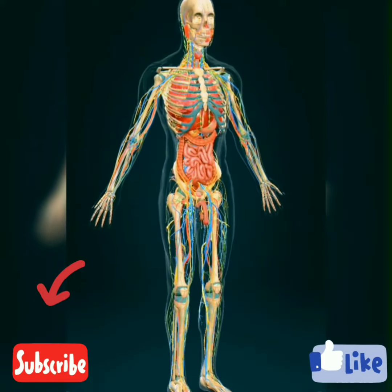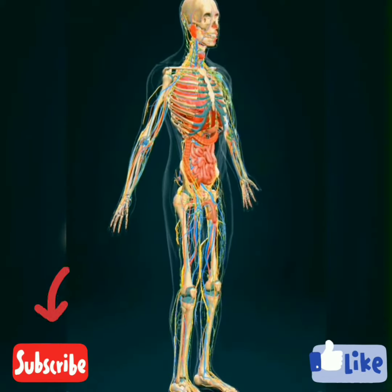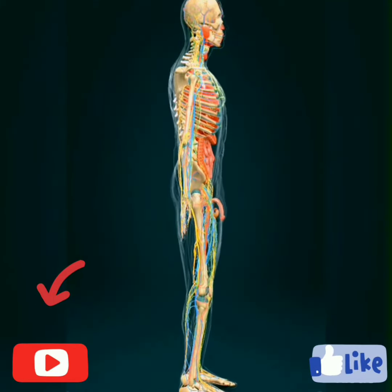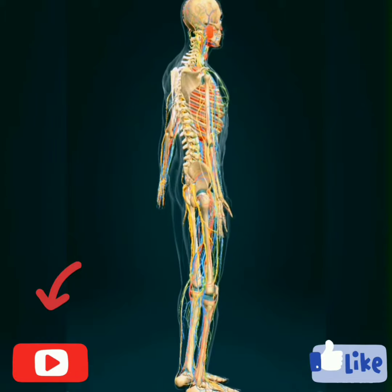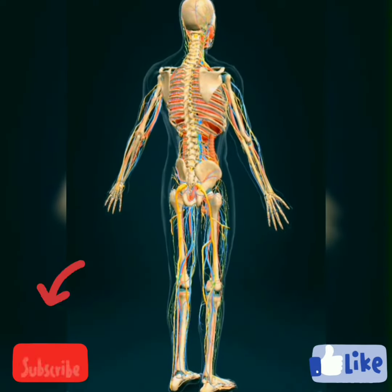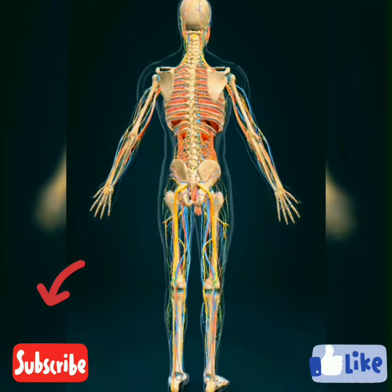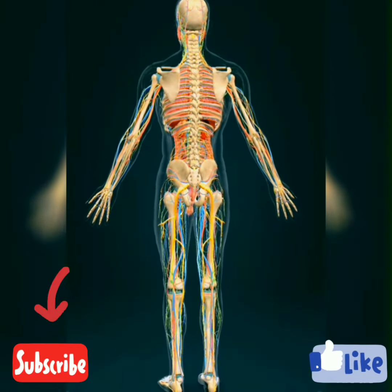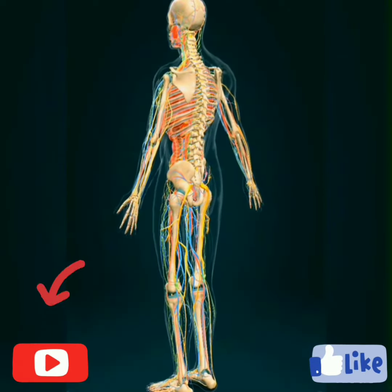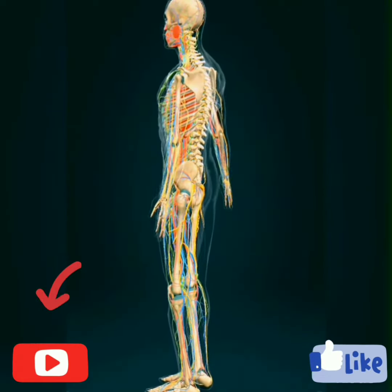Hello guys, welcome to our YouTube channel Everything Anatomy. In today's video we're going to be talking about water, its composition and uses in our bodies. Since this is our first video, we have decided to start with something basic and simple, but you guys should expect more in our next videos to come. Before we start, please hit the subscribe button and turn on the notification bell for our future videos. Don't forget to like and comment below.